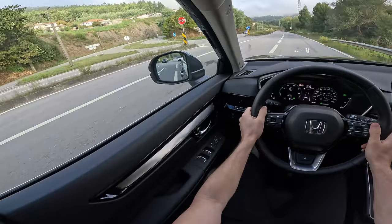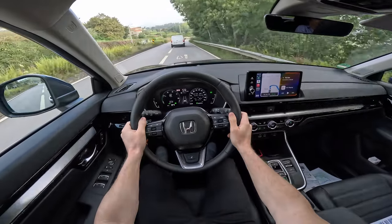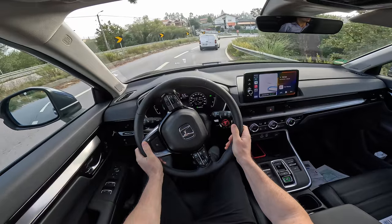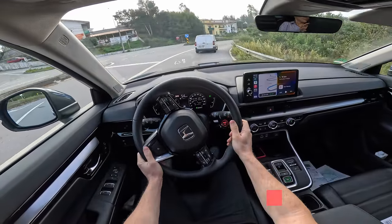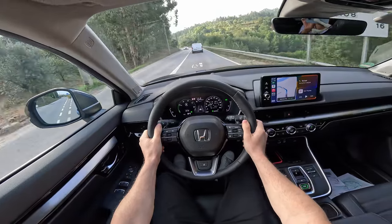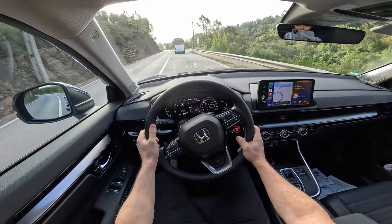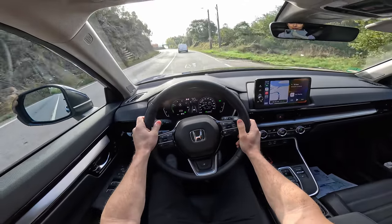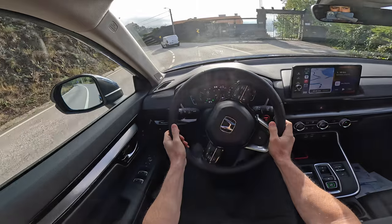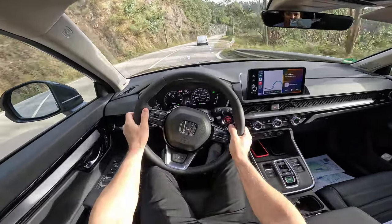Beautiful country, beautiful roads — I didn't expect them to be this good. On the big curves I already feel what they improved in the steering. The suspension is set up perfectly between comfort and sportiness. The brakes are great and smooth, and I love the fact that you don't feel the transition between regenerative braking and physical brakes — the transition is seamless.